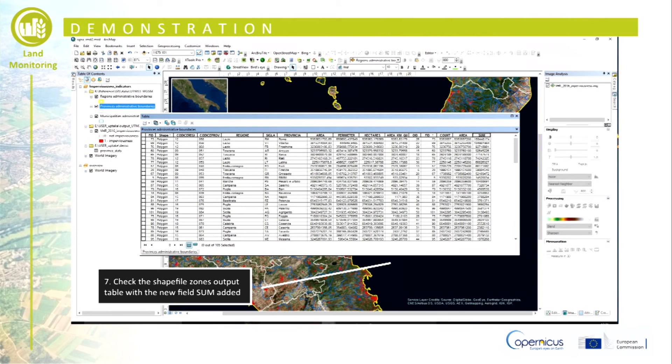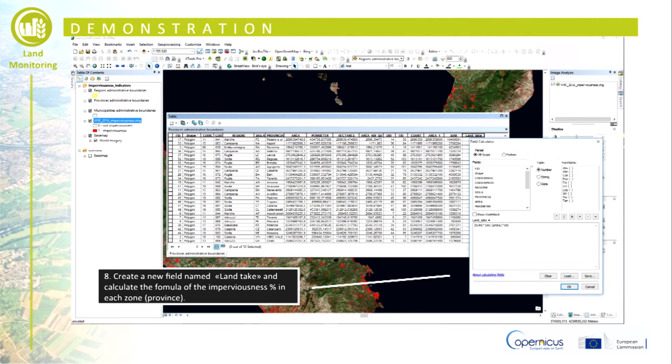Select the field that the join will be based on, both in the zone shapefile and in the statistics table. After the join operation, the new field sum will be added to the original zone shapefile. Create a new field named land take, which will be used to apply the formula of the indicator: number of imperviousness cells times cell area, divided by zone area, times 100.